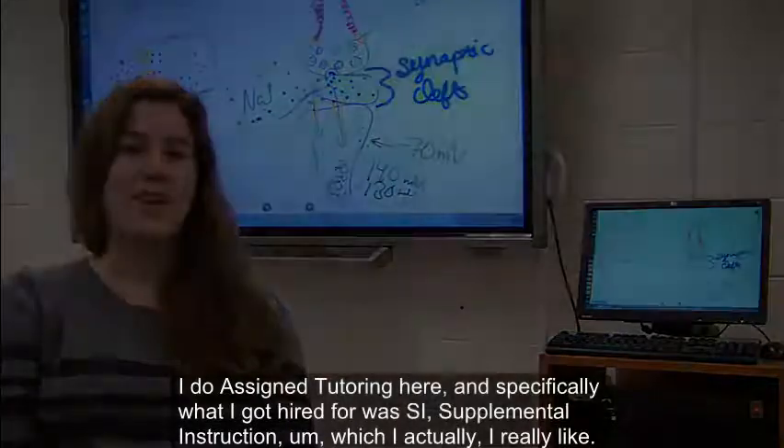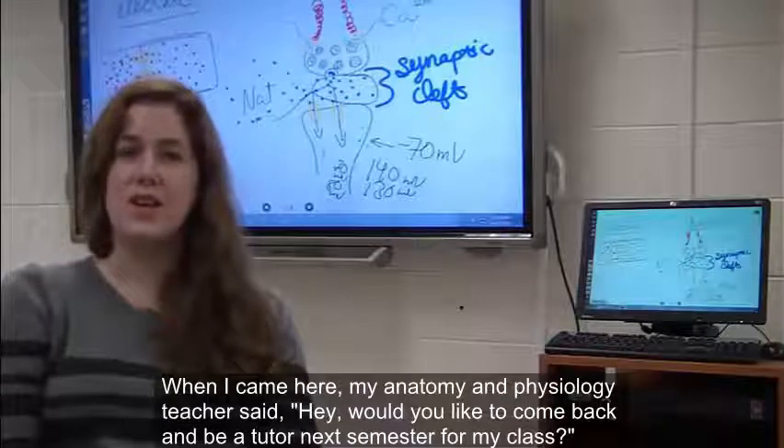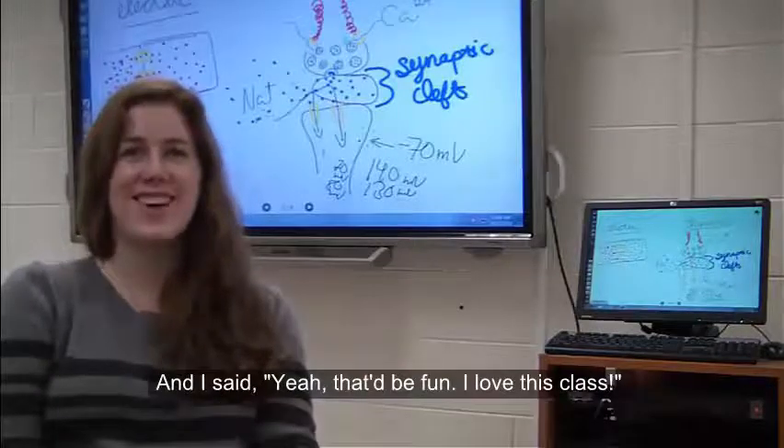Which I actually really like. When I came here, my anatomy and physiology teacher said, would you like to come back and be a tutor next semester for my class? I said yeah, that'd be fun. I love this class.